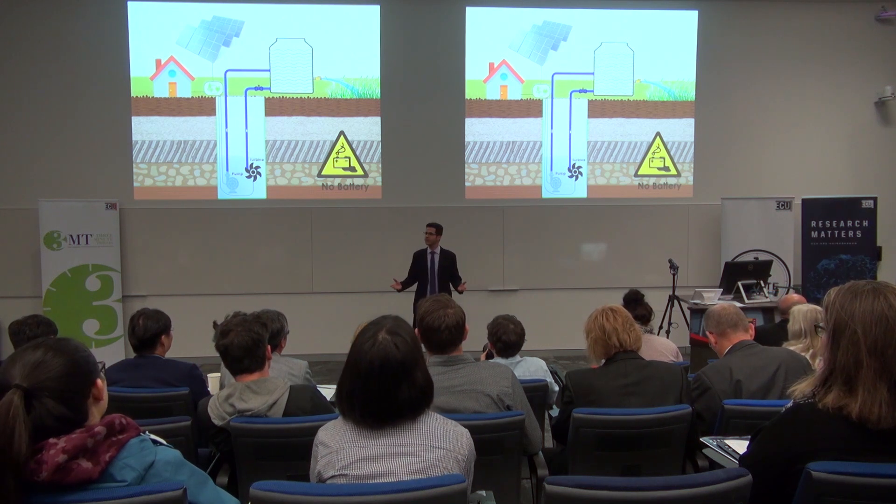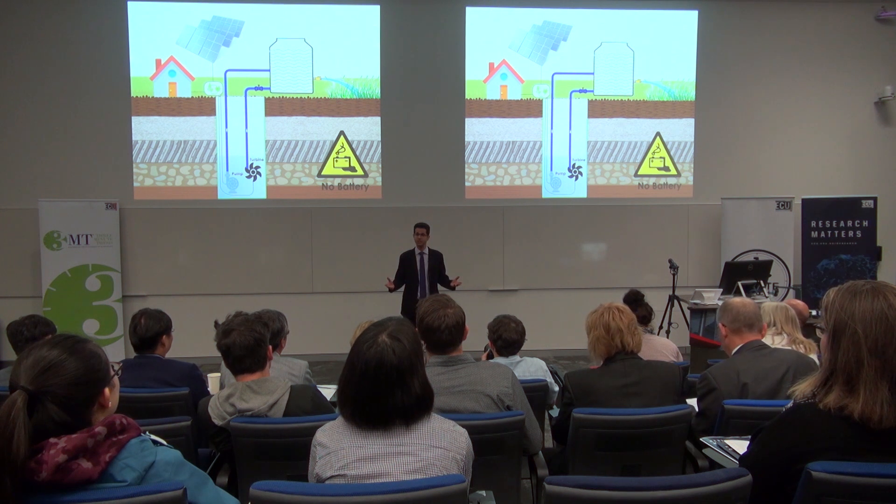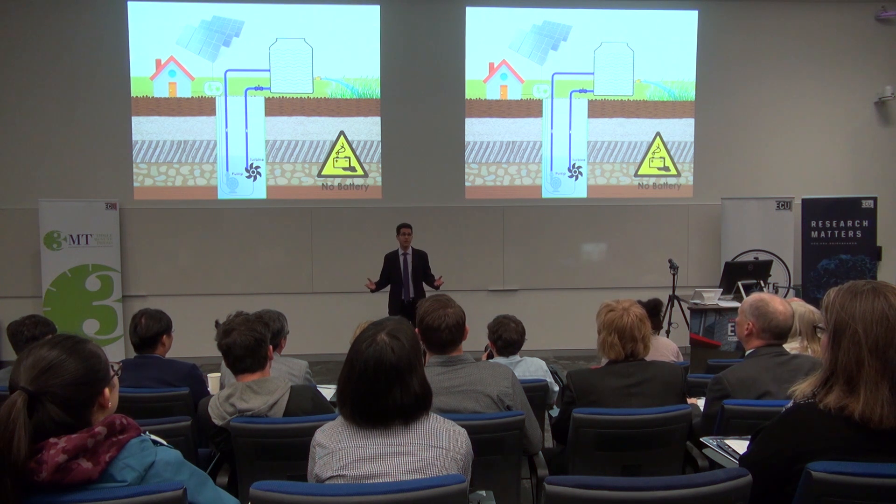As a researcher in the field of renewable energy sources, I know that solar panels will be the main source of energy in the future. Clean energy will be everywhere, which is awesome!